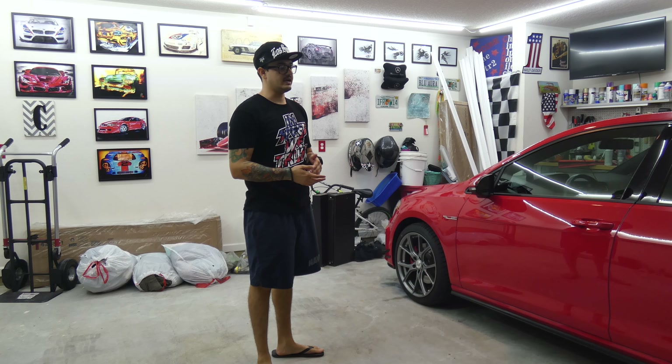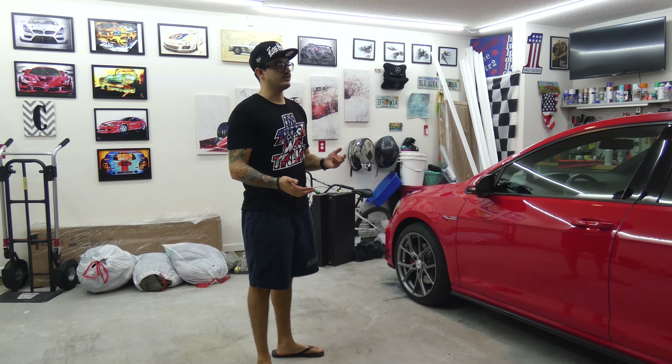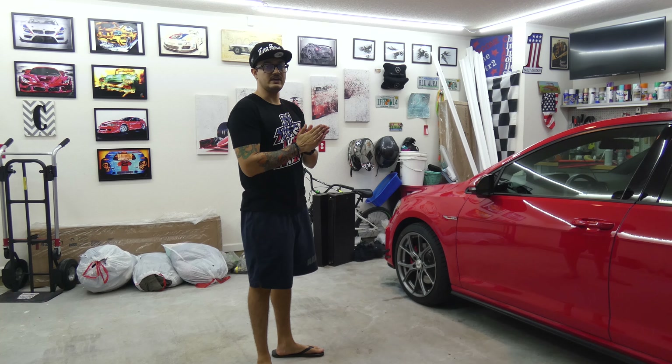This is basically a part two or an updated version of a video I posted a while back — a driving blog on the five things that I love about my Mark VII GTI. It is a 2017 certified pre-owned, bought it with about 13,000 miles on it. She's got just over 20,000 now.